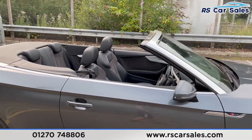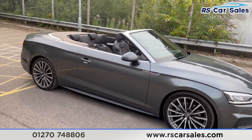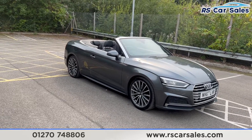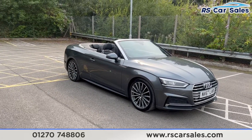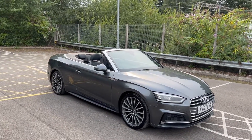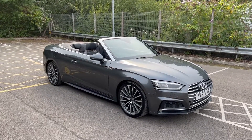This vehicle is yet to have a full clean, but once it does we'll do a full walk-around video going through all the different specifications that come with it. It is available to take away today with free next-day delivery. It is HPI clear, comes with a fresh service, a new MOT, and we do have competitive low finance available.